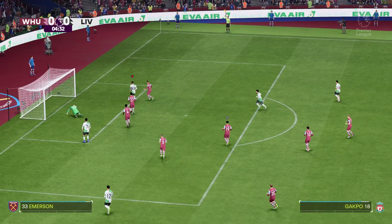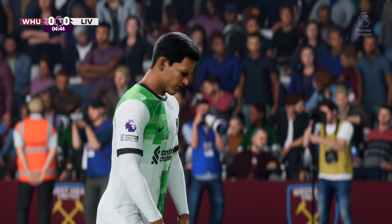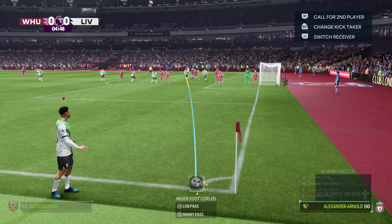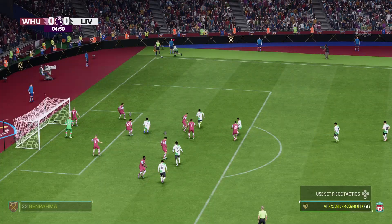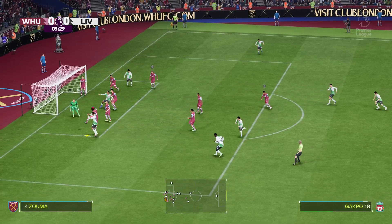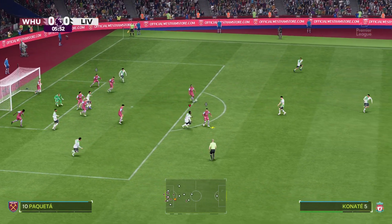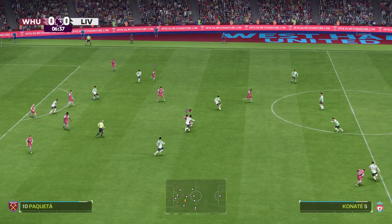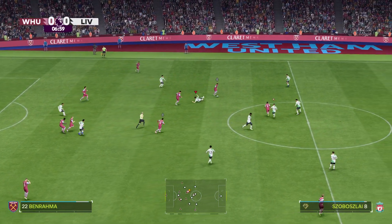And it's on now — a decent stop by the goalkeeper. Played into the box, it comes back off the bar and that's not properly away yet. It stops there — nothing at the end of it.